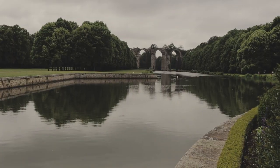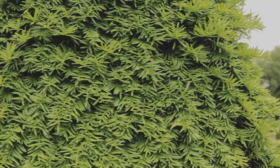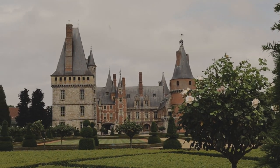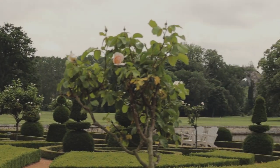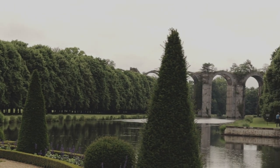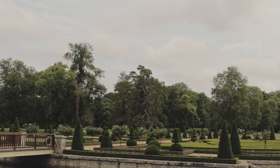The garden itself is surrounded by water, which I think is wonderful. And the water actually circulates — it's not stagnant. Let's go have a look.